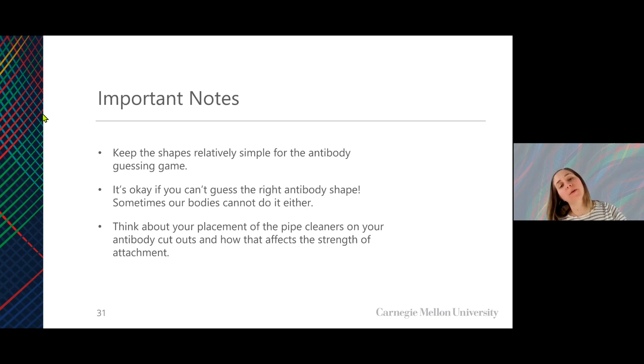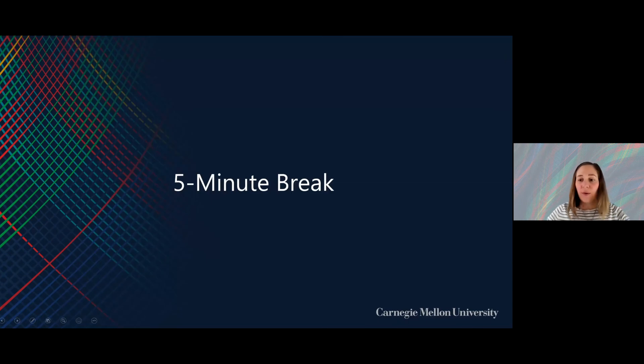Think about your placement of the pipe cleaners on your antibody cutouts. In lieu of pipe cleaners, you can also use scotch tape or any tape you have. At 11:22 AM, we're going to stop our recording. Take five minutes to get your activity sheet, a pen and paper, and anything you might need to do this activity. We will see you back here at 11:27.